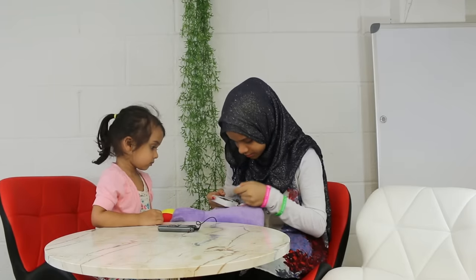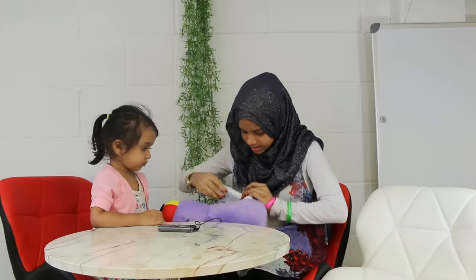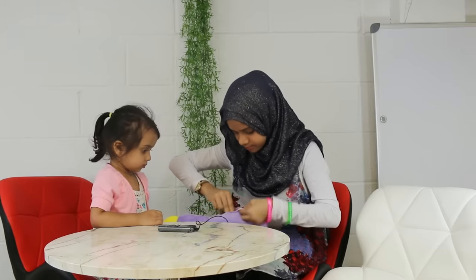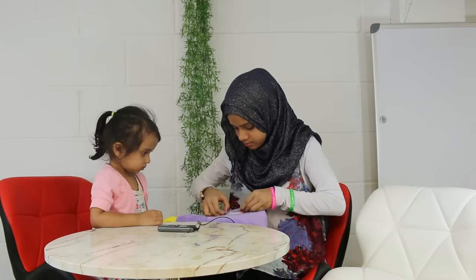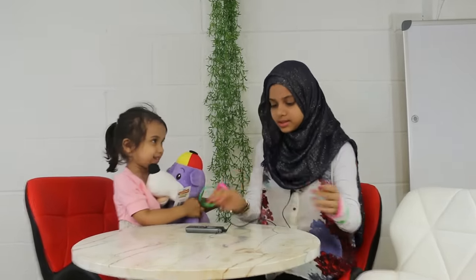We need to screw this on, but right now we don't have a screwdriver. Just put it like this. There we go — here, take your Zaki.